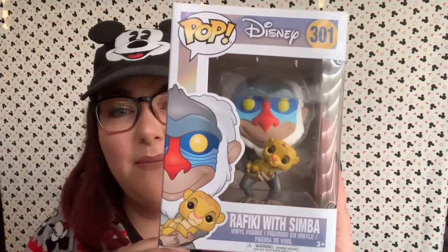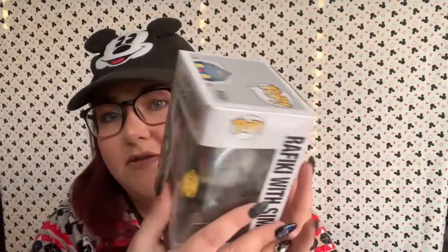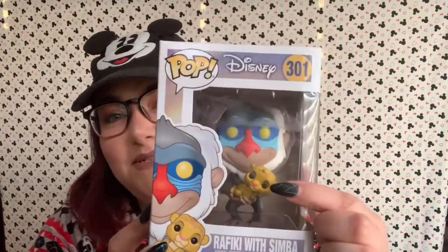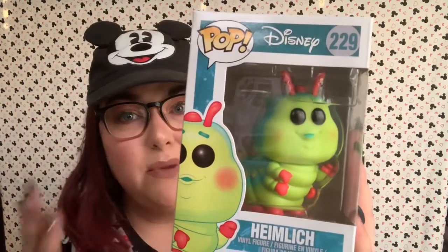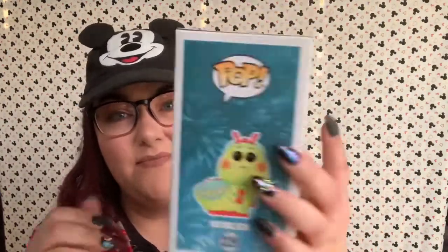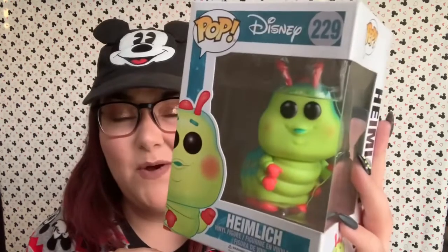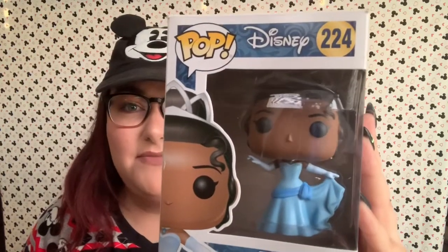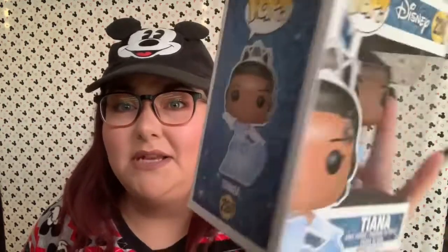This is Rafiki holding baby Simba — how cute is that? And this was in a set with the leaf Simba, which I also have. Next we have Heimlich. Unfortunately Heimlich is the only A Bug's Life pop that I own, and I do want to get the other two — Flik and Princess Atta as well. But Heimlich is one of my favorite characters from that movie. Next we have Tiana. I love Princess and the Frog. This is Tiana in her beautiful blue dress — she is wearing a tiara, but you cannot see it in this packaging.